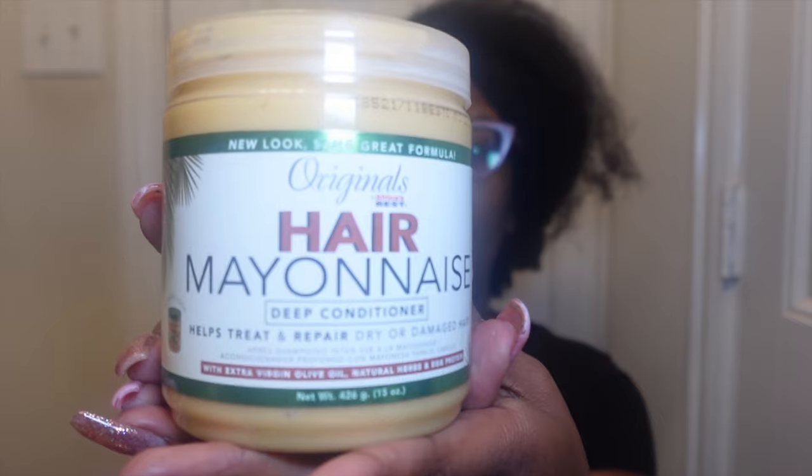They recommended comparing Africa's Best hair mayonnaise with the Vitale hair mayonnaise, and I have actually been eyeing the Vitale product. So this is what we have: we have the Originals Africa's Best Hair Mayonnaise — y'all, I have a separate video on this, I've used this product several times, I have no problems with it, I absolutely love it. Then we have the Vitale Olive Oil Hair Mayonnaise.